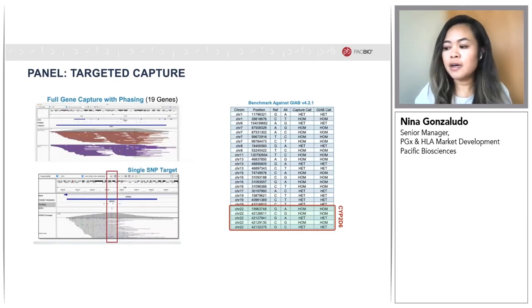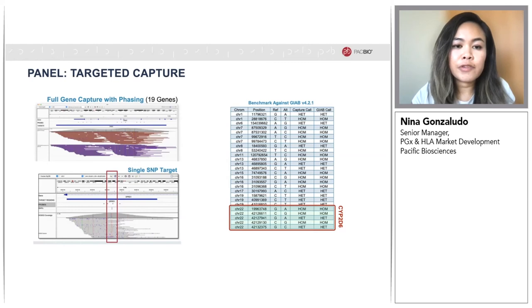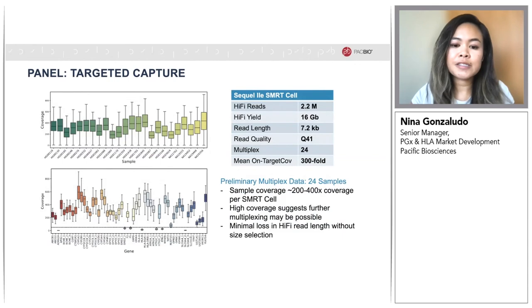The PGX panel covers 43 genes, including full gene capture of 19 genes, as shown in the top left, for challenging regions. For more straightforward variants, single SNPs were designed. Genotype data showed high variant calling concordance with Genome in a Bottle reference data, including great performance in complex regions like CYP2D6. Preliminary multiplex data on 24 samples yielded 200 to 400-fold coverage per sample per SMRT cell, suggesting that further multiplexing may be possible. On a Sequel IIe, this yielded a mean read quality of Q41, with a mean HiFi read length of 7 kb. The bottom left figure shows variable coverage across the 43 genes, and we're currently optimizing the probe sets to address this.